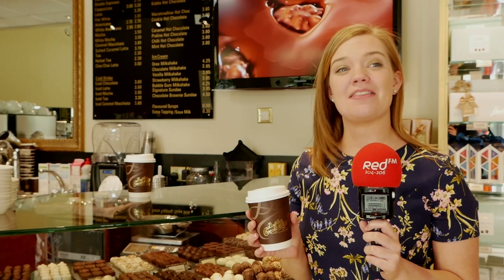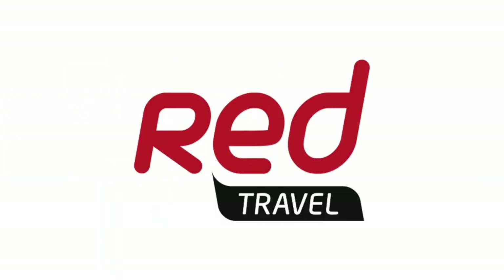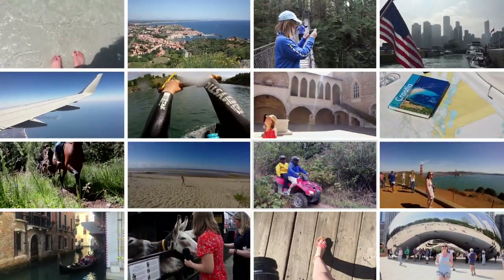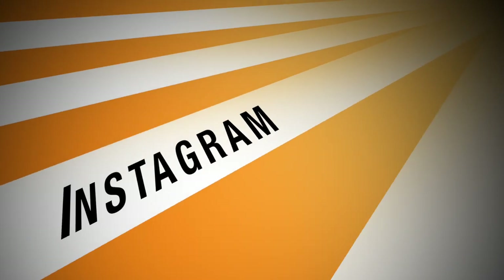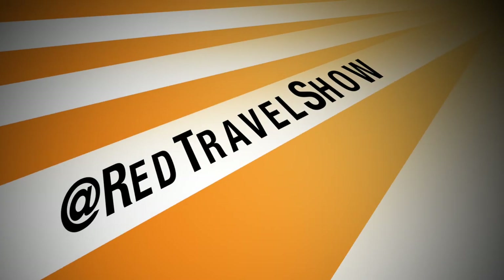It's time to head abroad — this week we're heading to Canada to explore the adventure capital of the world, Whistler. If you have any top tips or favourite destinations, share a photo or video with us on Twitter, Instagram or Snapchat at Red Travel Show and we'll pick some of our favourites to feature on the show.